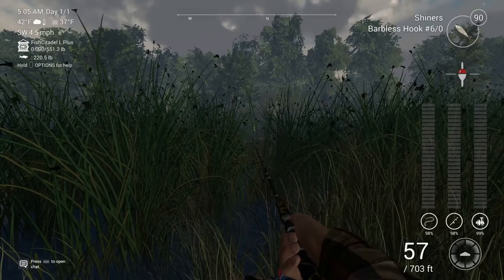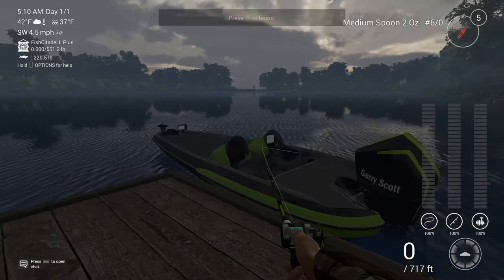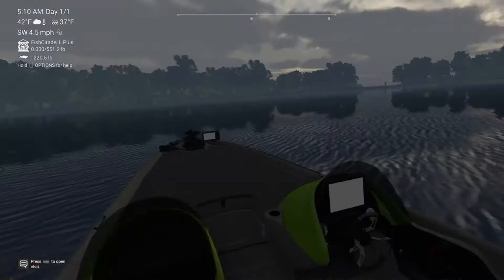All right guys, for the new spot I found, you're going to want to spawn up here, grab your kayak or your boat, and I'm going to fast forward this part. We're going to go down there kind of by where we were before.